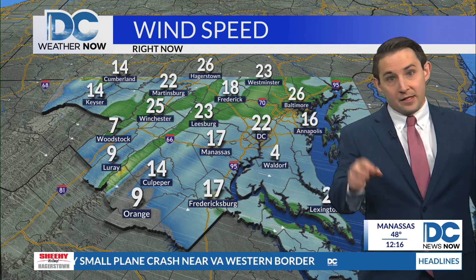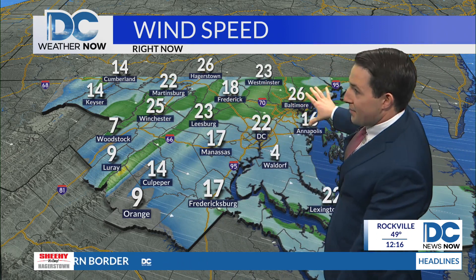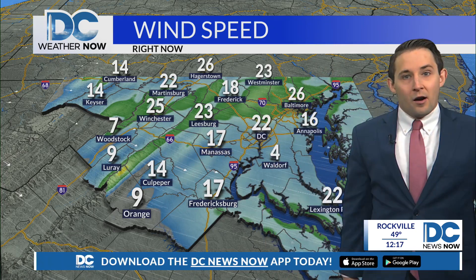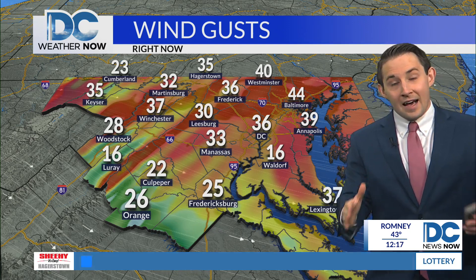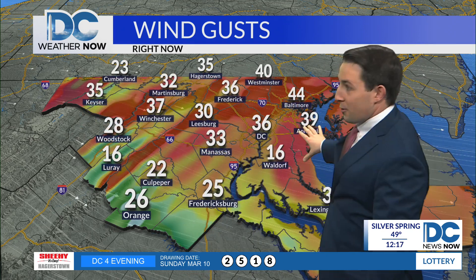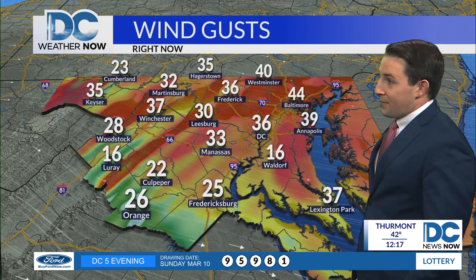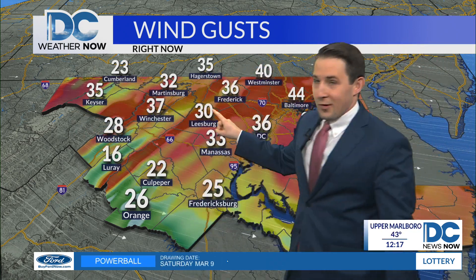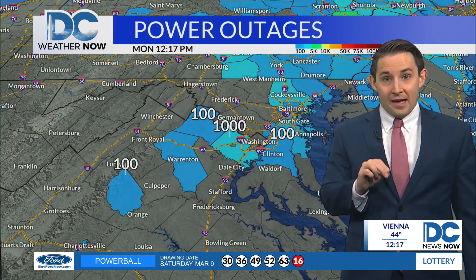Steady wind speeds of 20 to 30 miles per hour, especially across the northern half of the DMV — north of the DC metro, up into the eastern panhandle, parts of western and central Maryland. And look at these wind gusts: we are still not out of the woods. All the red on the map shows gusts exceeding 35, even 40 miles per hour, like we have in Westminster. There are some isolated pockets, especially toward higher terrain, with gusts getting closer to 50 miles per hour at this hour.